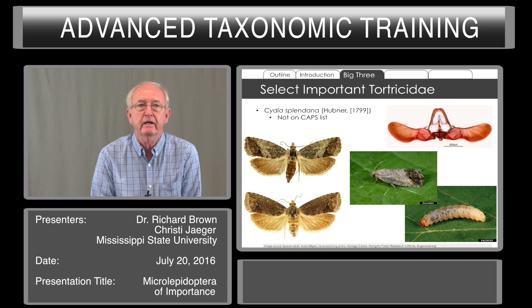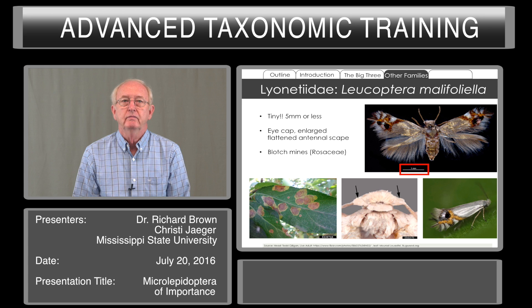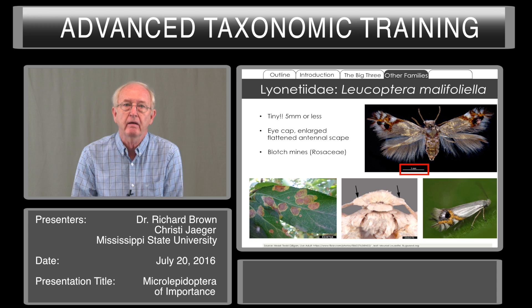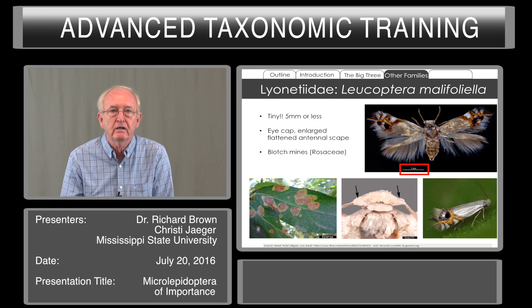Other families of importance include these, and I will go through and give a few comments about each of these other families of Microlepidoptera, beginning with Lyonetiidae. These are very small moths — five millimeters or less. There is an enlarged segment of the antenna at the base that forms a cap covering the eye; we say it has an eye cap. The larvae of these moths are miners of leaves, making a blotch mine. Sometimes you'll see mines in leaves that are linear and wander about, but in this case there is a blotch mine without a lot of the meandering lines present in other leaf miners.